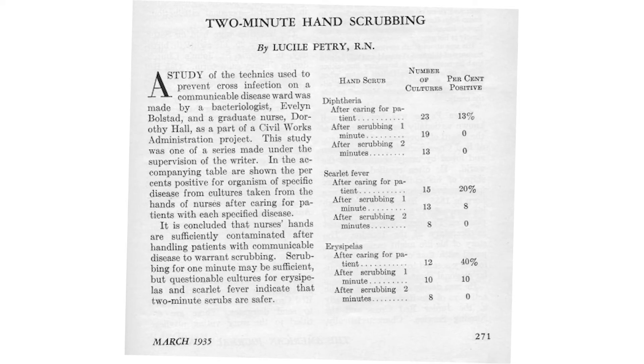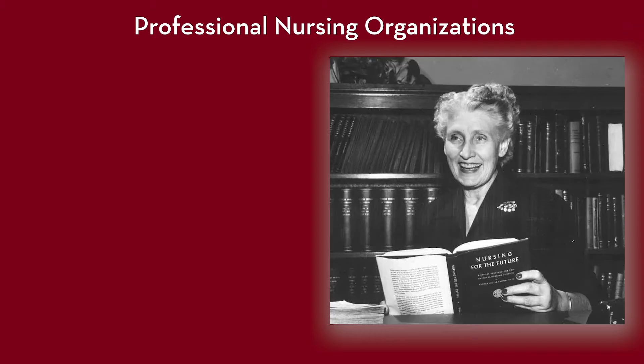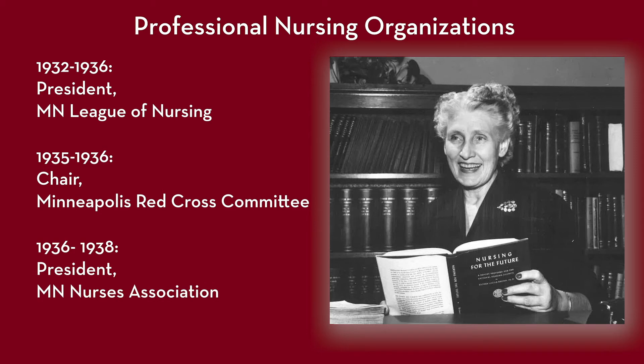The innovations included things such as nasal catheter secturing and creating medication carts. In addition to her work within the university, Catherine Densford strongly believed in the power of professional organizations to influence health at the local, national, and international level. In the 1930s, her organizational responsibilities were primarily in the state of Minnesota. She increased the visibility of the School of Nursing by becoming a leader in numerous professional organizations, such as President of the Minnesota League for Nursing, Chair of the Minneapolis Red Cross Committee, and President of the Minnesota Nurses Association.